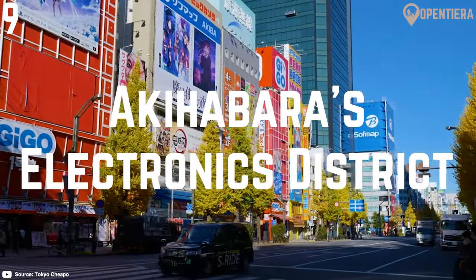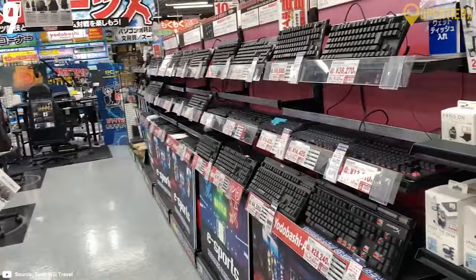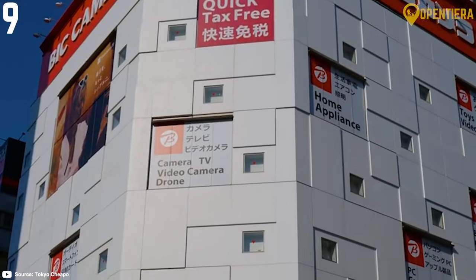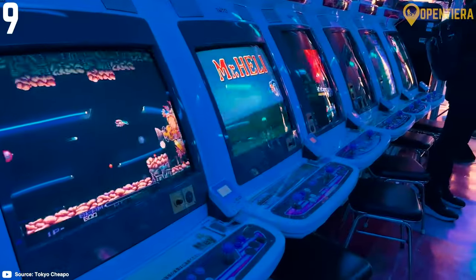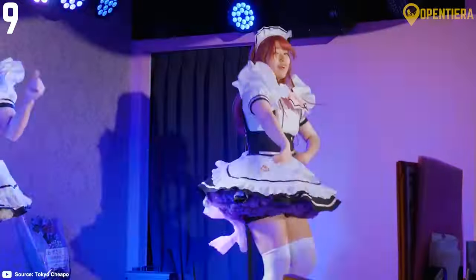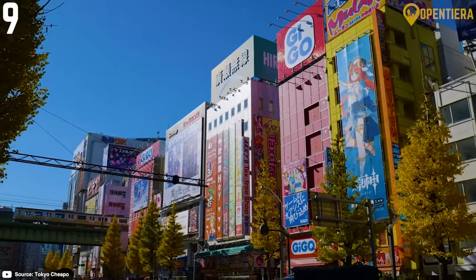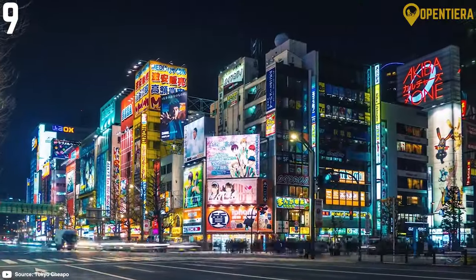Number 9: Akihabara's Electronics District. Akihabara is a paradise for tech lovers and anime fans. This district is packed with multi-level electronic stores like Yodobashi Camera and Bic Camera selling the latest gadgets and tech goods. Don't miss the retro gaming arcades and anime figurine shops. Browse the manga bookstores, then take a maid cafe break where waitresses dress in frilly costumes. Akihabara Station is a quick train ride from Tokyo Station. Come on weekends to experience the buzzing energy and flashing neon lights.